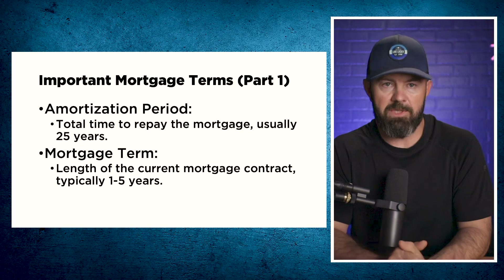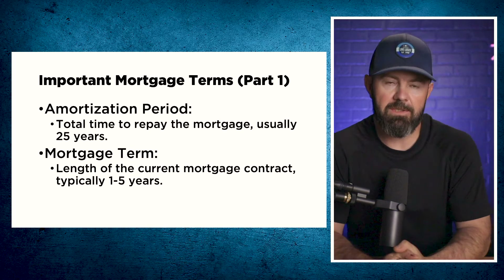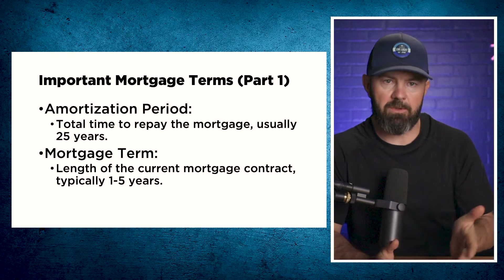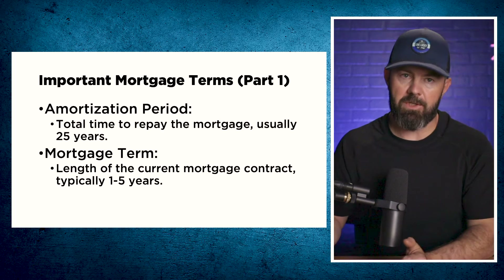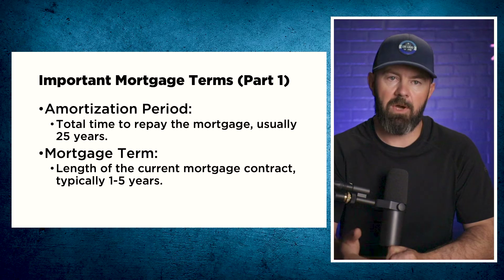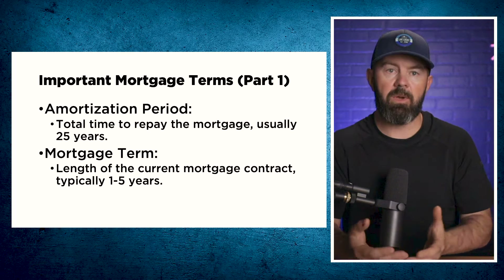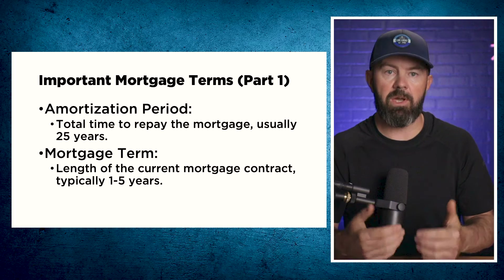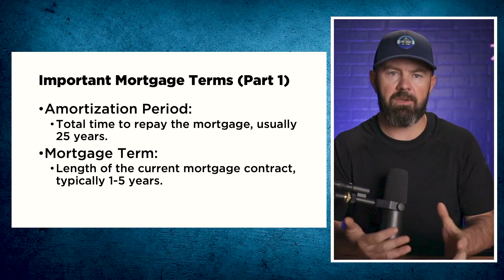When it comes to mortgage terminology, there are a whole bunch of terms you need to understand. The amortization period is the total amount of time expected for you to repay your mortgage — this is how your payments are set. The standard amortization in Canada is typically 25 years. If you take a shorter amortization — maybe 20 or 15 years — your payments will be more. If you take a longer amortization, like a 30-year mortgage, your payments will be less. Always base your initial calculations off a 25-year mortgage to begin with.